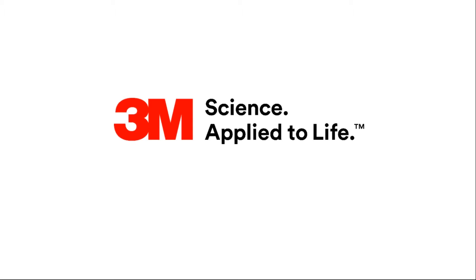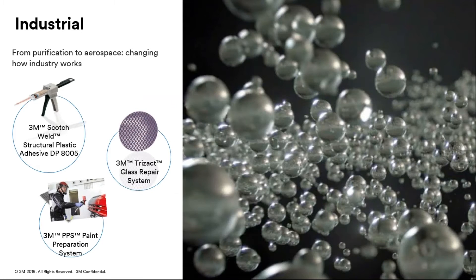3M is made up of five business groups. Aerospace and Automotive is based in Industrial, and this is our biggest business in terms of revenue. The areas that Industrial covers include purifying air and water from residential to biopharma and industrial, and also modifying, bonding, and protecting surfaces in construction and manufacturing. We improve the design and manufacture, maintenance of land, air, water, and transportation. The image on your screen represents 3M's glass bubble technology, which is used in a wide range of industries including car and aero parts to reduce weight and lower cost.